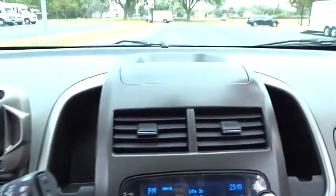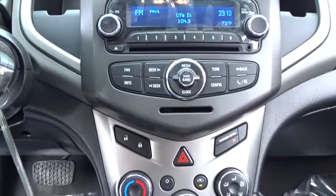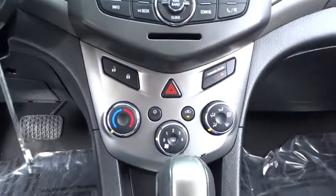AM FM stereo radio, front wheel drive, rear defrost, trip computer, power door locks, passenger airbag, CD player.